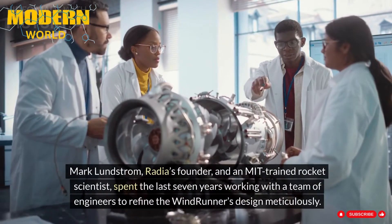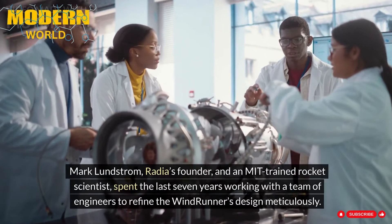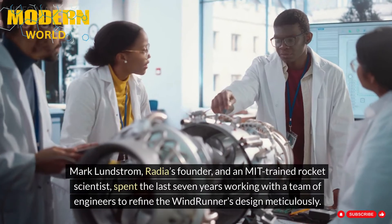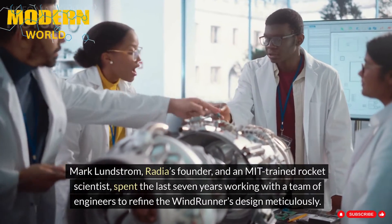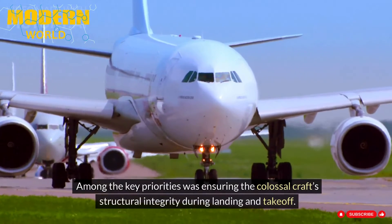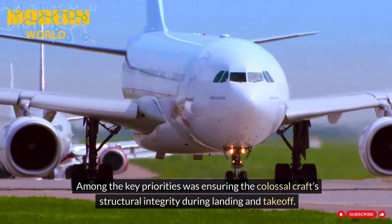Mark Lundstrom, Radia's founder and an MIT-trained rocket scientist, spent the last seven years working with a team of engineers to refine the Windrunner's design meticulously. Among the key priorities was ensuring the colossal craft's structural integrity during landing and takeoff.